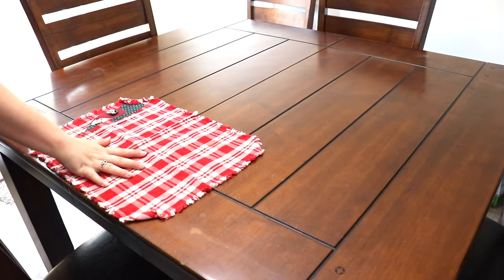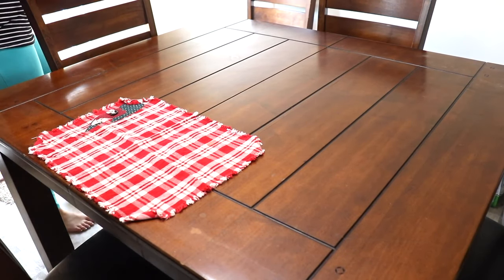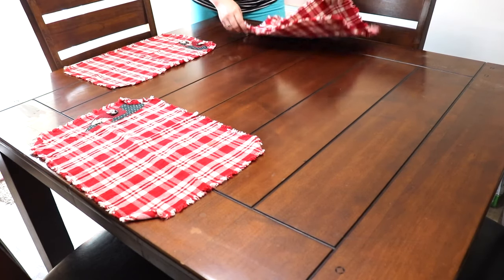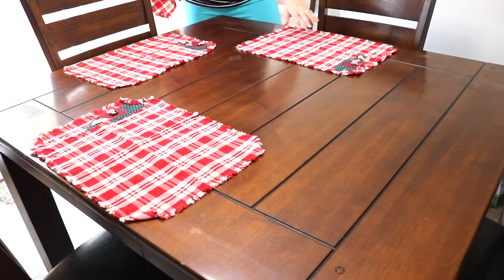Once I had cleaned all the chairs and table, I just began by setting down these placemats. I was just going to use the same ones that I had used in my red, white, and boom tablescape — I'll leave that linked up in the cards.